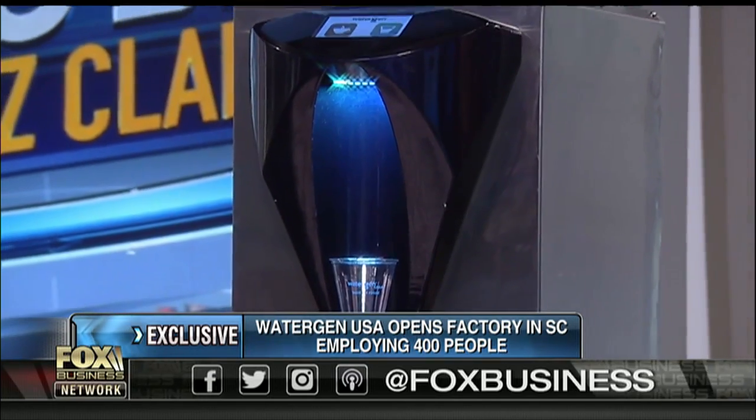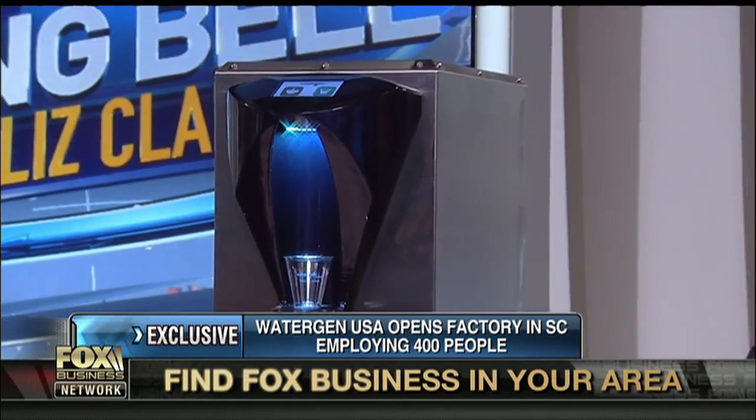How many people are you hiring? We expect to have at full production about 400 employees, and that's only for a couple of plants. We plan on opening three or four plants in the United States over the next two years. Whoa, that's breaking news. Three or four plants.